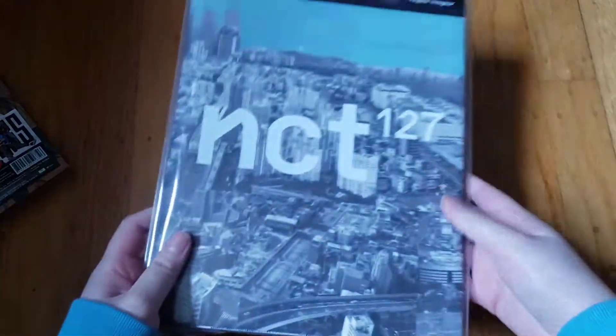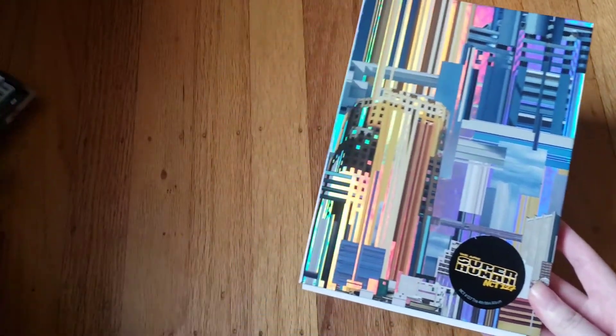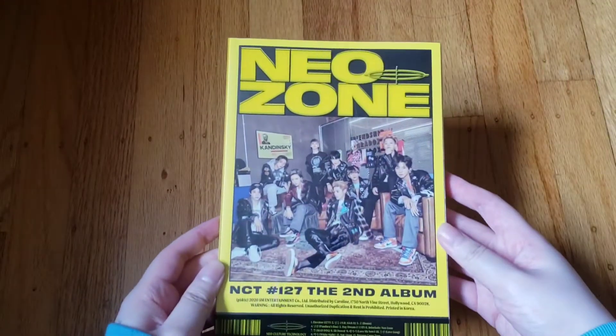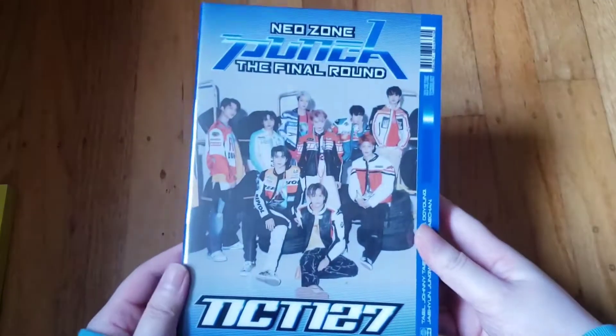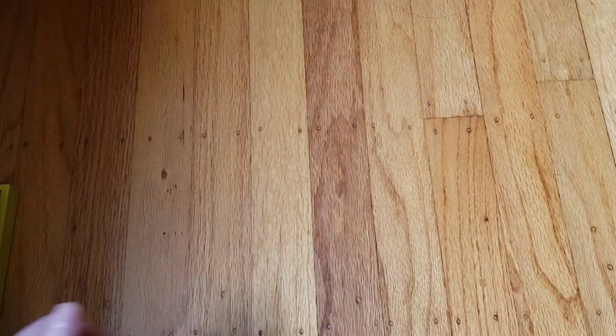Then their first full-length album 'Regular-Irregular,' this is the Irregular version. I don't have the repackage of that yet. Then we have the 'We Are Superhuman' mini album, then their second full-length album 'Neo Zone' — the yellow N version and the red NCT version. Then their latest repackage 'The Final Round: Punch' — both versions.